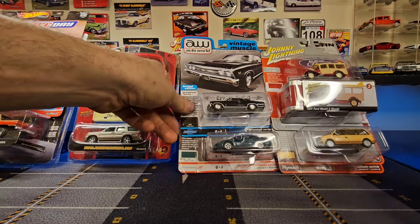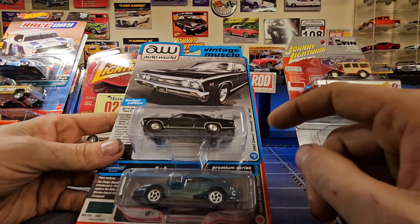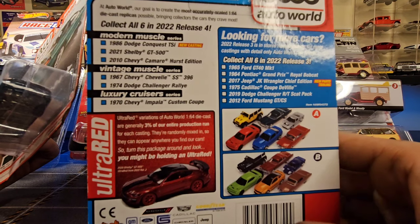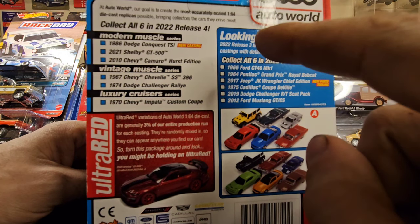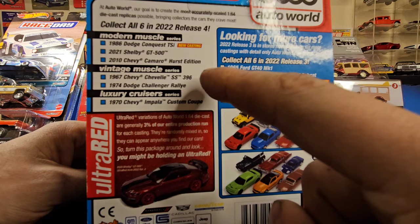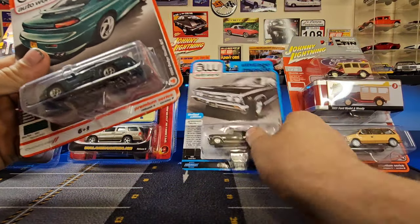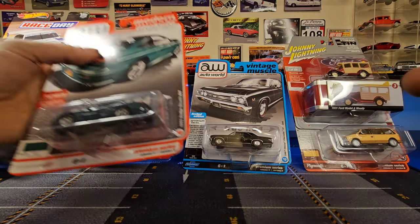Next up, we'll check out some of the Auto World stuff. We've got the '67 Chevy Chevelle SS396 — this is the only one I was missing from the 2022 release number four. I gathered all of these, I think minus the GT500. This black '67 Chevelle was the only one I was missing. There's a Hobby Lobby sticker on the box — everybody on this channel already knows their prices are a little insane.